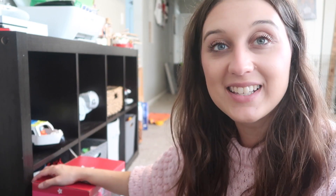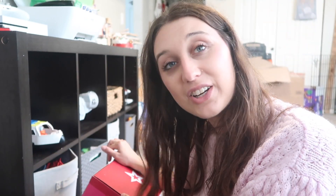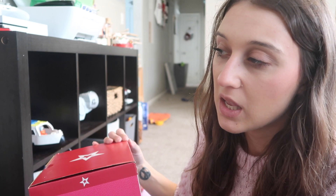You guys may have seen that Elinor got a whole bunch of American Girl doll stuff from my in-laws — I made a video on it if you want to check it out. The next day I was at Kohl's and found this on clearance for $26, and I think I used Kohl's Cash, so it ended up being about $23.